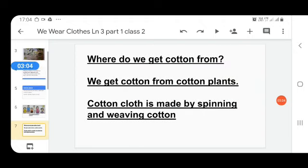Now, where do we get cotton from? We get cotton from cotton plants. And how is cotton cloth made? Cotton cloth is made by spinning and weaving.